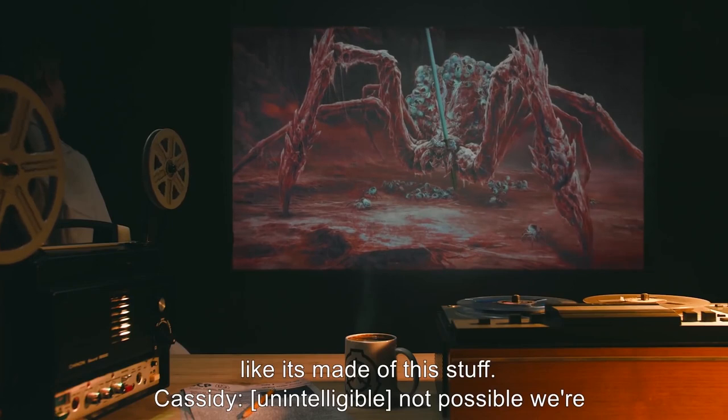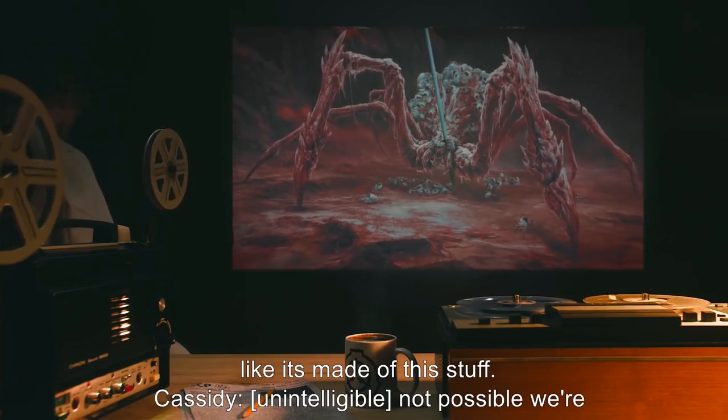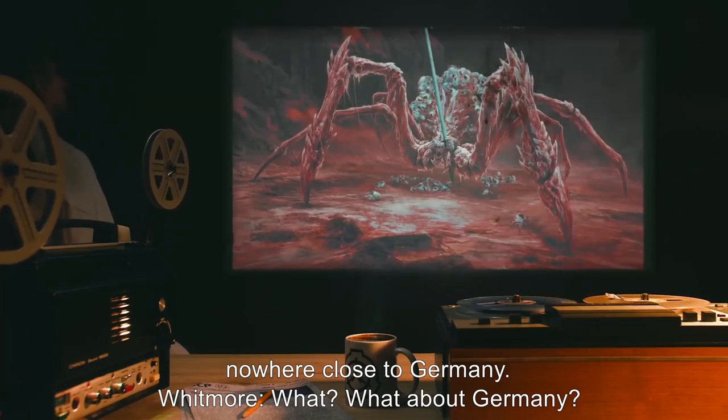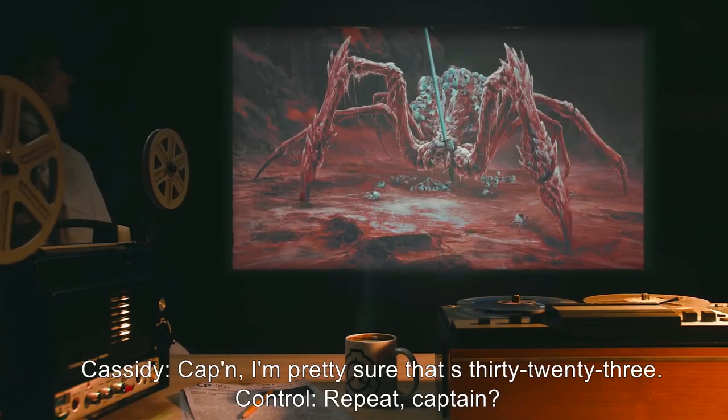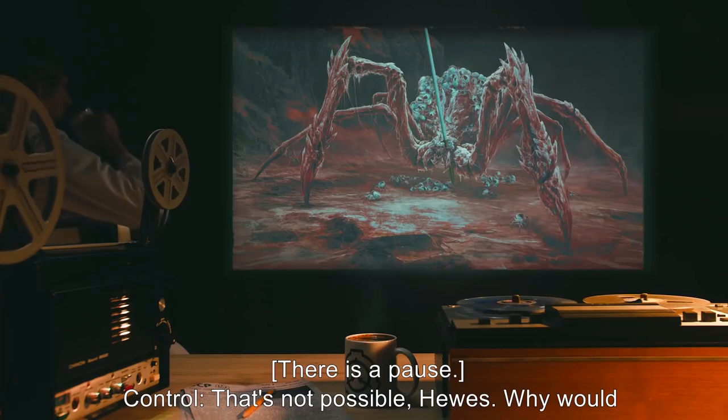Hughes: It almost looks like it's made of this stuff. Cassidy: Not possible. We're nowhere close to Germany. Whitmore: What? What about Germany? Cassidy: Captain, I'm pretty sure that's 3023. Control: Repeat, Captain. Hughes: Cassidy said the spider is SCP-3023, Control. [Pause.] Control: That's not possible, Hughes. Why would she think that?